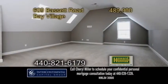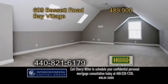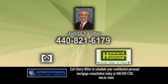The huge bonus room over the garage could be used as a teen suite or in-law suite. Contact John Chandler for more details.